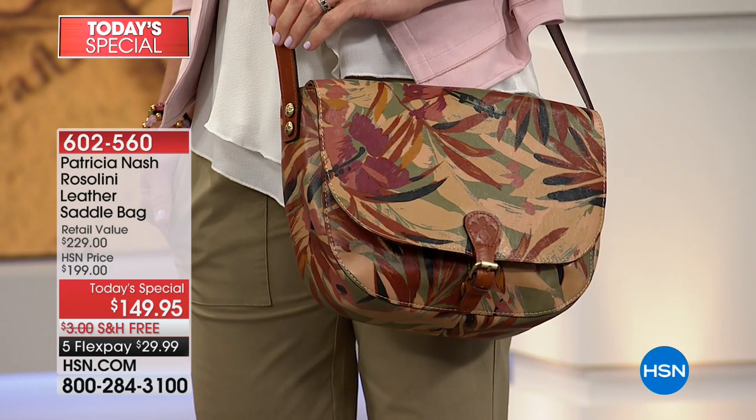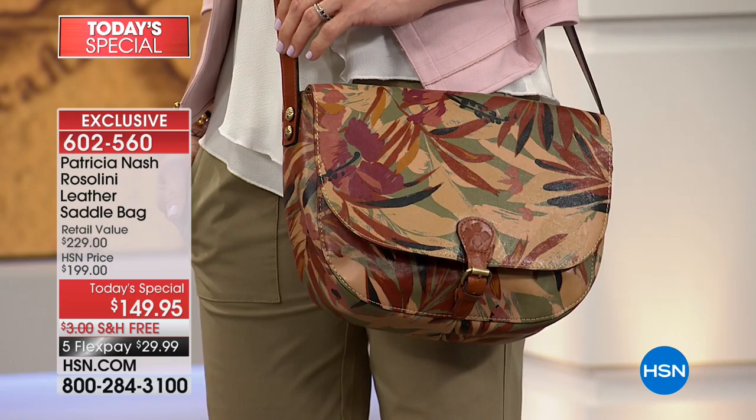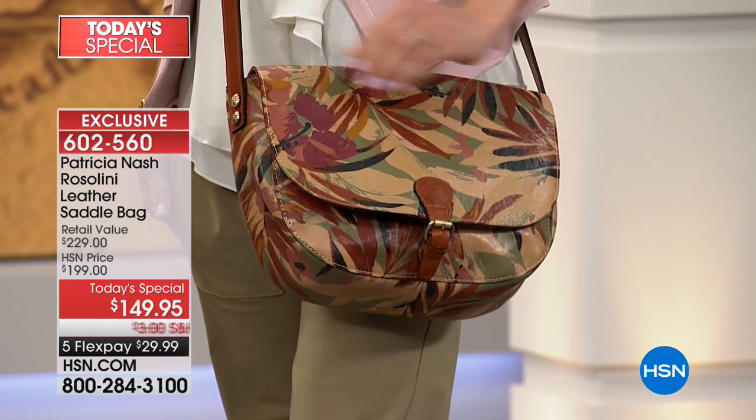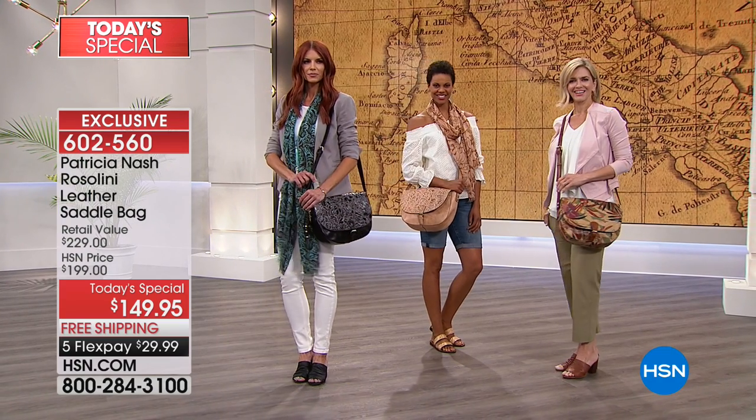100% beautiful imported leather, only the finest leather. These are all handcrafted and come with a lifetime warranty. Every one of Patricia Nash handbags are timeless as the places that you take them, whether traveling abroad, shopping, going to the grocery store, hanging out with your girlfriends. These are the collector's bags of your dreams.